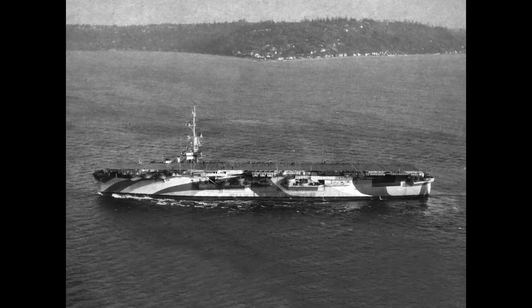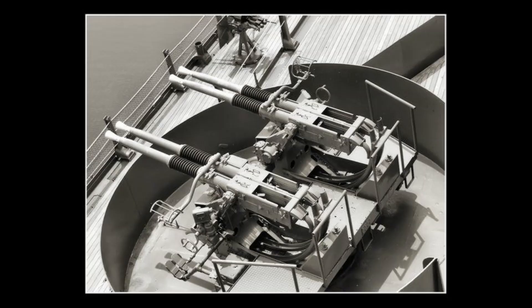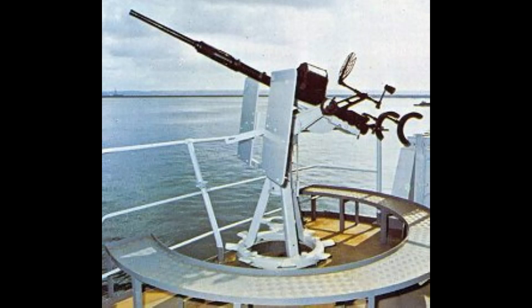Two shaft-geared turbines created 16,000 shaft horsepower. They had one rudder and speed was at 19 knots. Armament consisted of two 5-inch 38-caliber dual-purpose guns, 36 40mm Bofors, and 20 20mm Oerlikons.